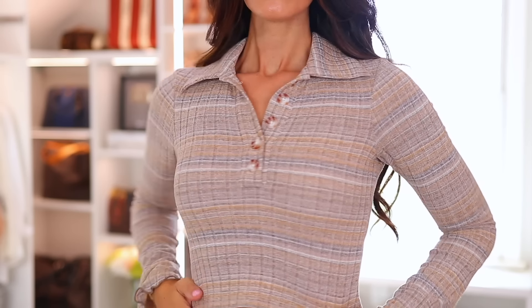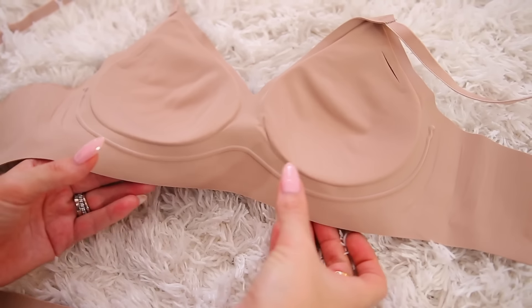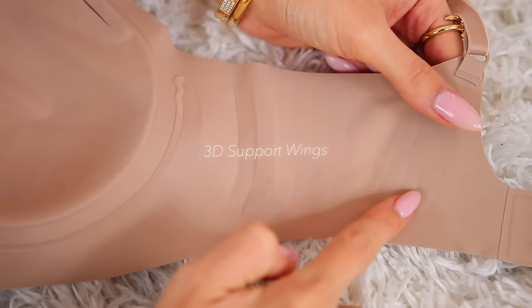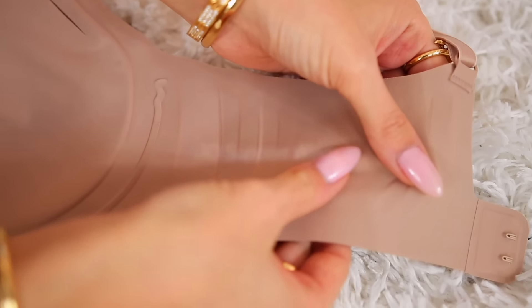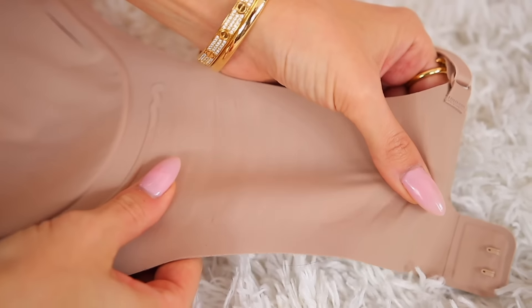I'm actually wearing the relief bra today in the pearl color, and as you can see, this shirt is so skin tight and everything is so incredibly buttery and seamless — you don't ever see any lines. Beyond that, they also have what's called softwire technology, so it's a wireless underwire that still gives you a lot of lift and support but nothing's going to dig into you. It's extremely comfortable. There are also 3D support wings along the side so it really molds and moves with you. There's a hook and eye clasp in the back and the straps are also adjustable.